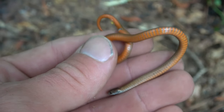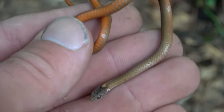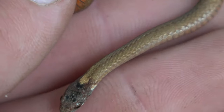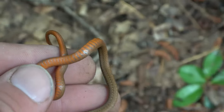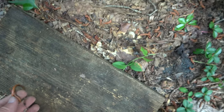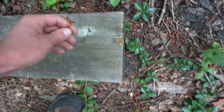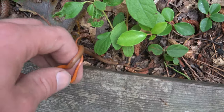These guys are pretty. Check that out — this one's got kind of a coppery colored belly. Nice little snake. I'm gonna put his cover back how it was and then put the snake back under.